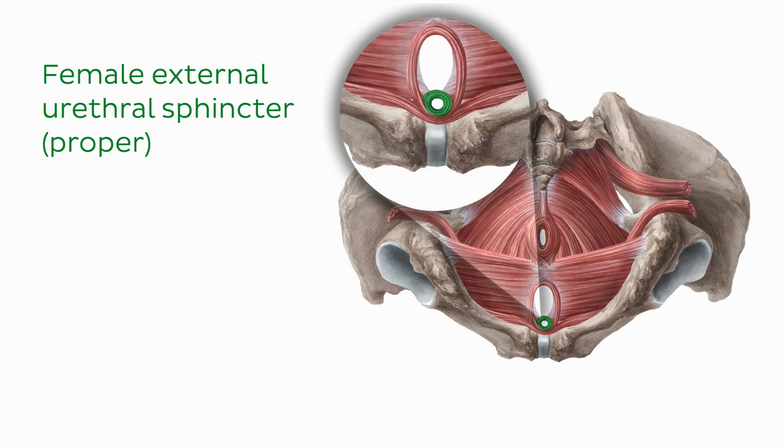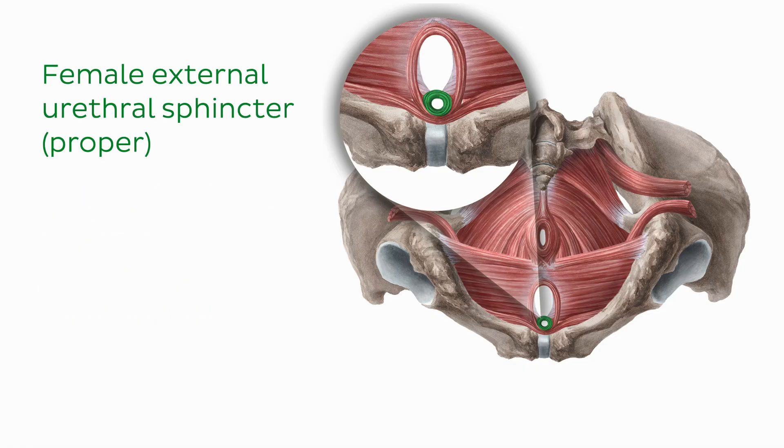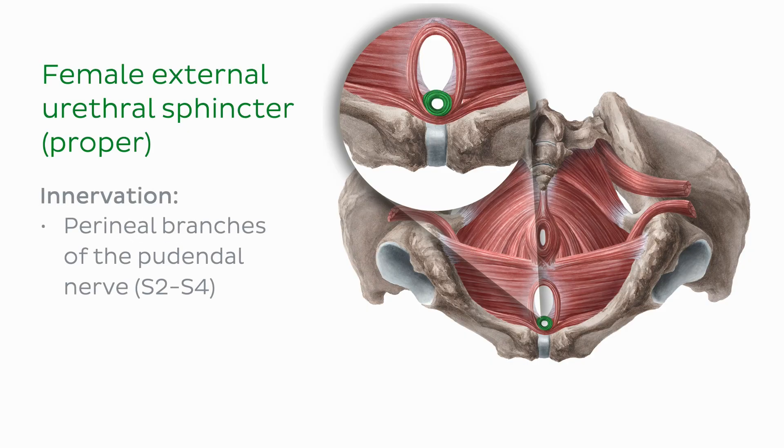Muscle fibers from the external urethral sphincter proper are continuous inferiorly with the compressor urethrae muscle and extend posteriorly, encircling the urethra and inserting into the fibrous septum found along its posterior surface. The female external urethral sphincter proper solely functions to constrict the urethra on contraction. Its fibers relax during micturition, and this muscle receives its innervation from the perineal branches of the pudendal nerve.